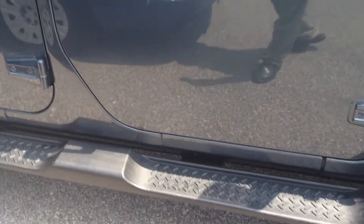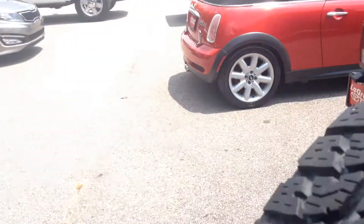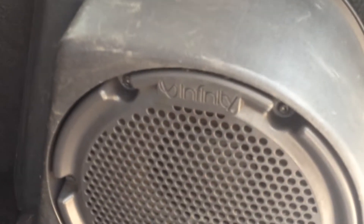It does have the fog lamps up front, new tires, nice alloy wheels. Running boards with the little grip steps. As you can see, it is a four-door. And I'm going to walk around the back here and show you the rear cargo hold area — tons of room, and there's an Infinity subwoofer.